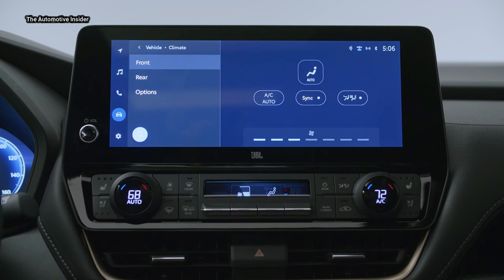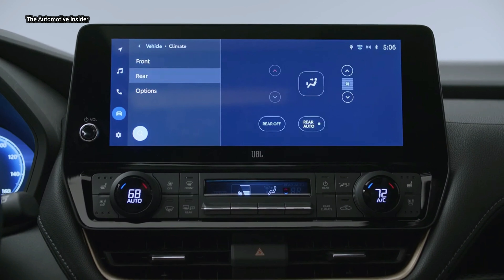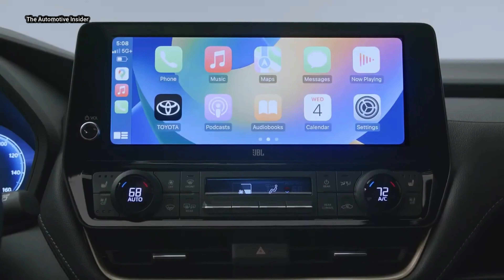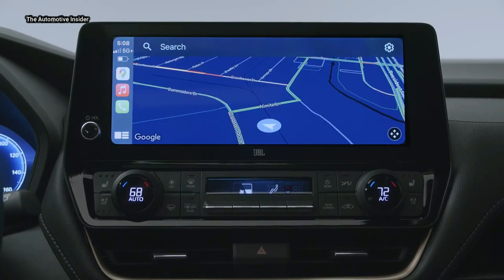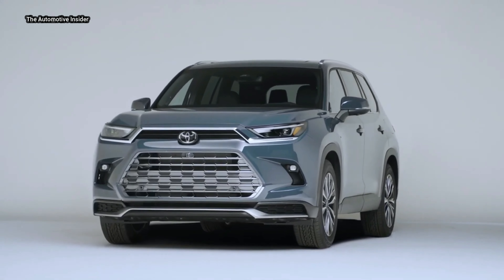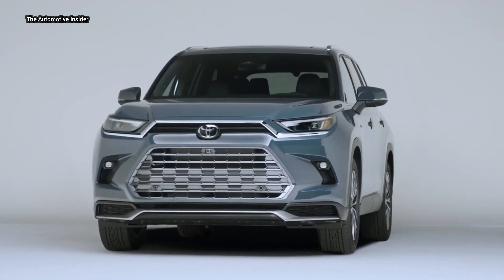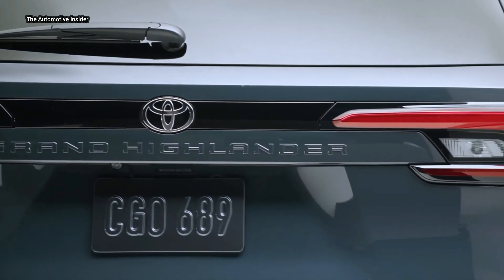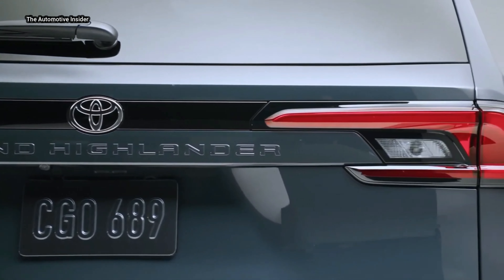Convenience features are aplenty for Grand Highlander, too. Blind Spot Monitor (BSM) with Rear Cross Traffic Alert (RCTA) is standard on all grades. Front and rear parking assist with automatic braking is available on Limited and Platinum grades. A panoramic view monitor is available and provides a live rotating 360-degree view around the vehicle.